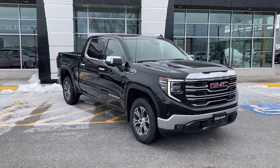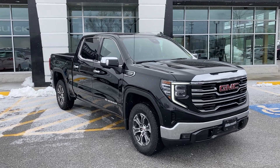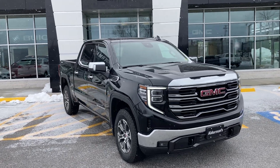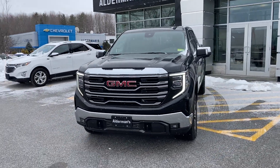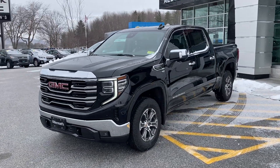This is the Crew Cab with the short box — the SLT, a nicely equipped version of the truck with the 5.3 liter V8. I'm going to give you a little bit of a tour all the way around. This is the redesign of the Sierra inside and out that happened halfway through the 2022 model year. This is a new truck.